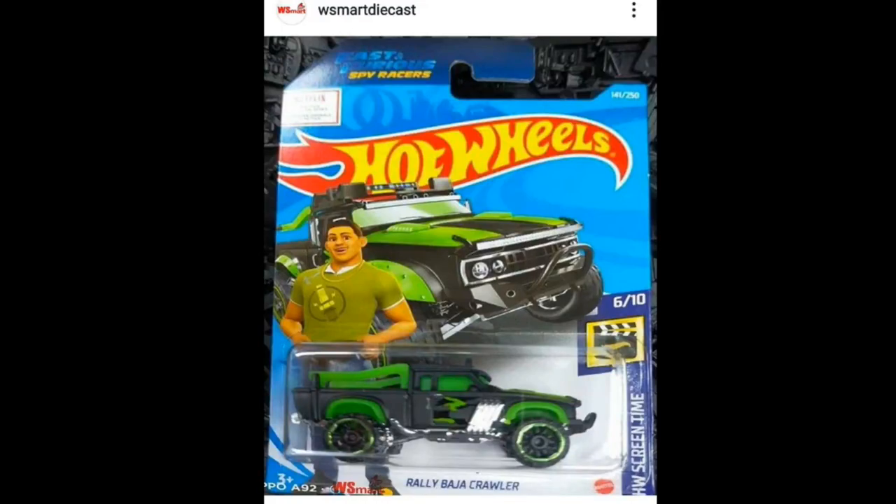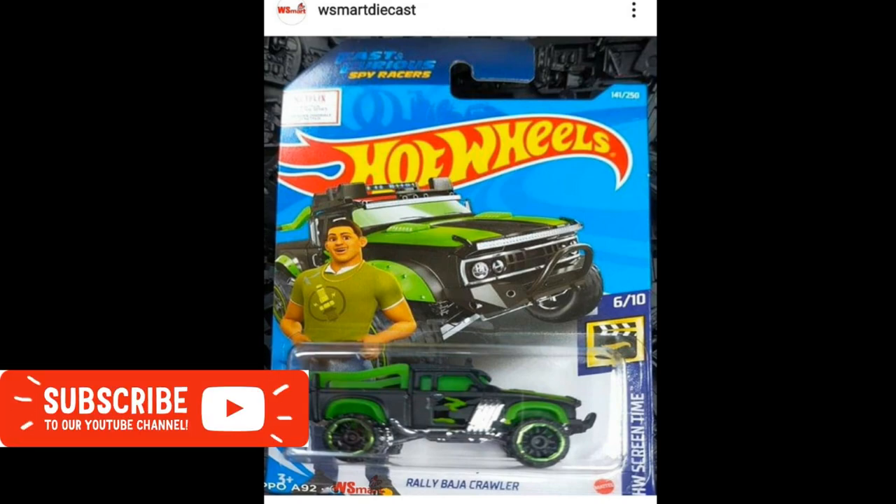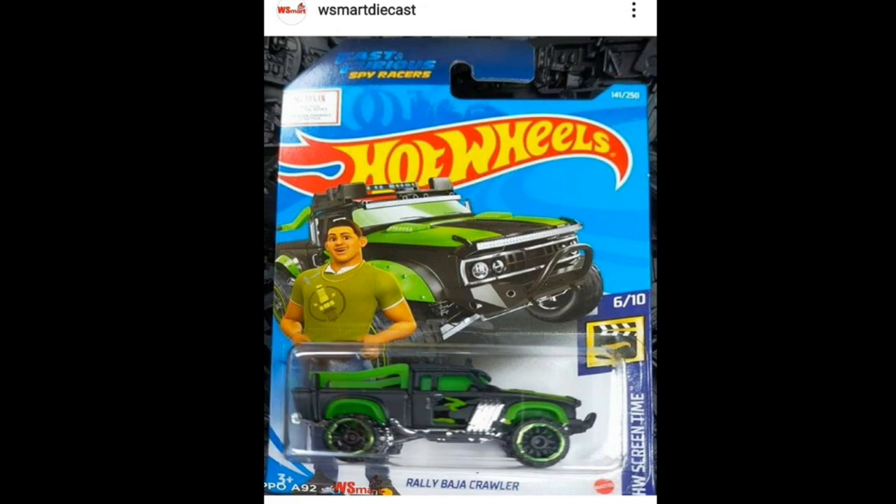Hey, what's good guys, welcome again to the channel — this is the Daily Dose. Welcome again to our wonderful hobby. For today's episode I'm gonna be updating you on some cool cars from Hot Wheels. We also got some updates from Matchbox and even Master, so if you'd like to get updated on the latest in the diecast world, please subscribe to the channel.